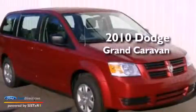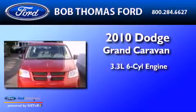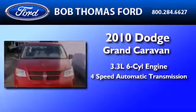This is a 2010 Dodge Grand Caravan. It features a 3.3-liter, six-cylinder engine and a four-speed automatic transmission.